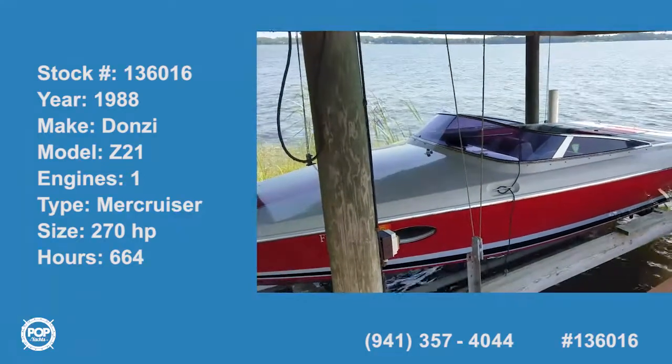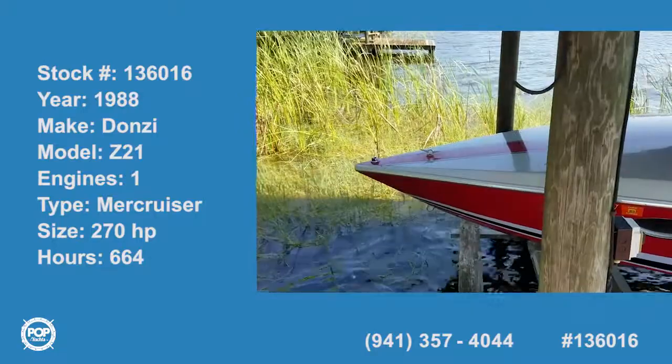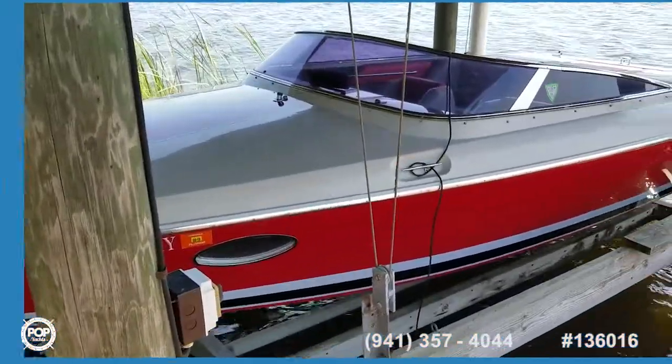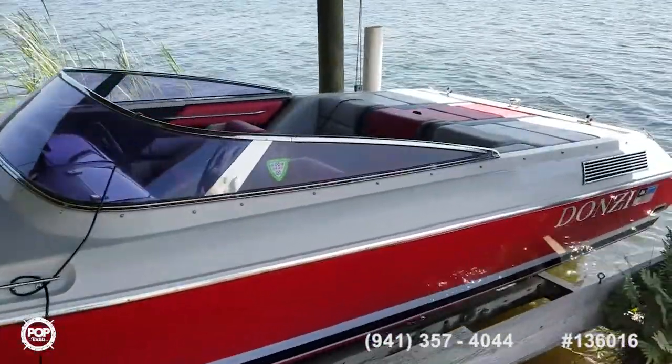Hi folks, good day! Andy here with Pop Yachts. We're lucky enough to be looking at a really cool original owner 1988 Donzi Z21 — a fun little runabout.